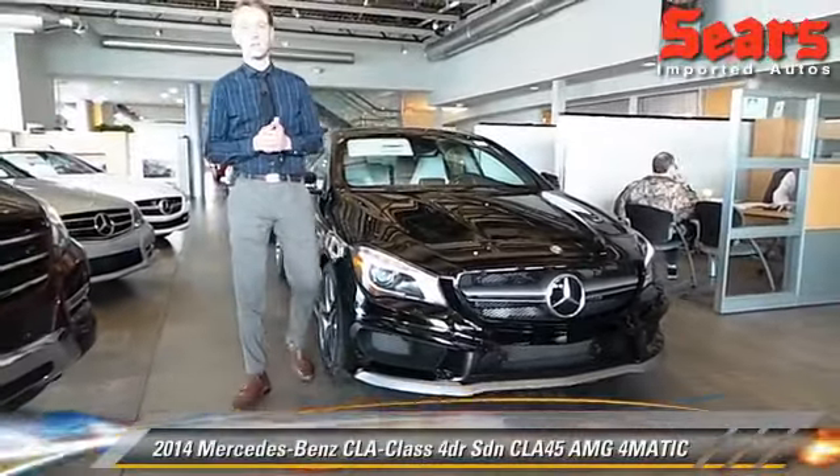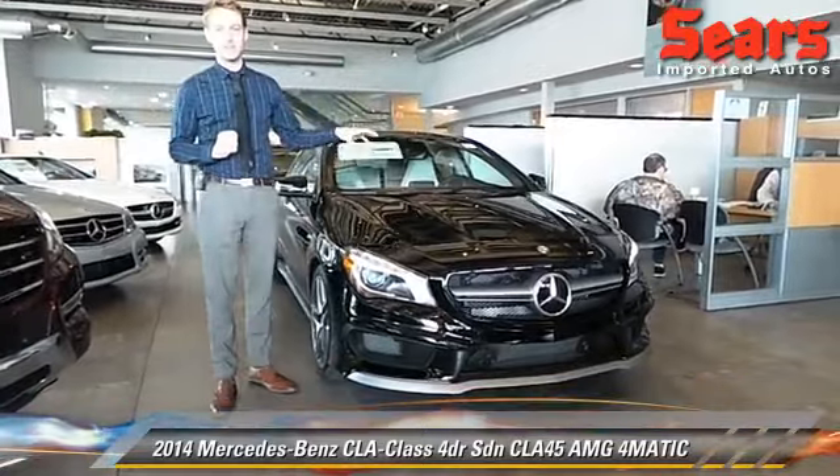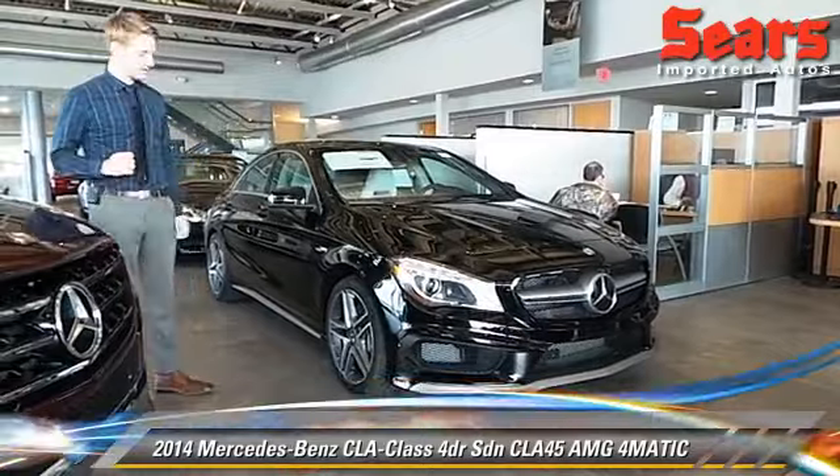Hello, this is Justin at Sears Imported Autos in Minnetonka, Minnesota. Today we're going to talk about the fastest production four-cylinder on the planet. That's the CLA 45, 2014.